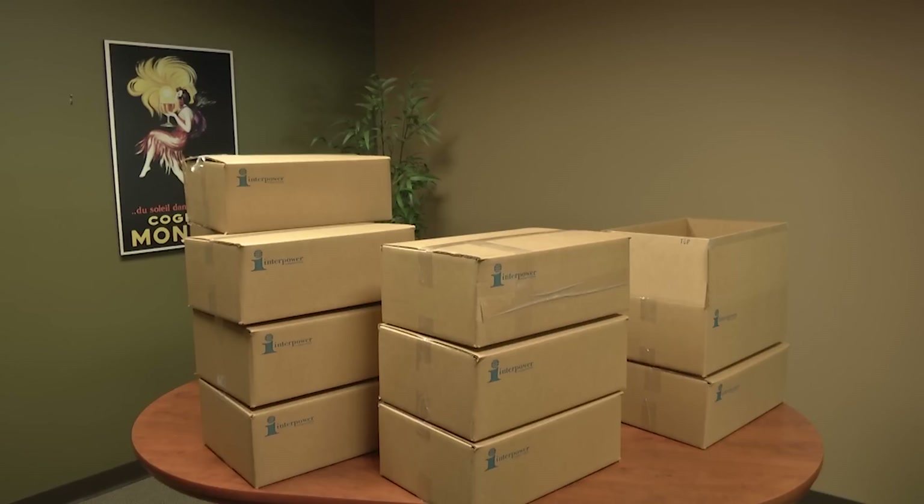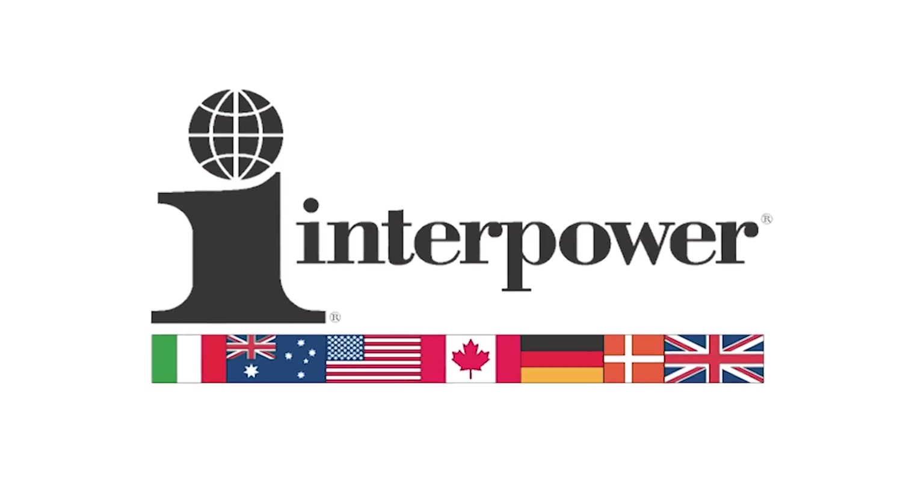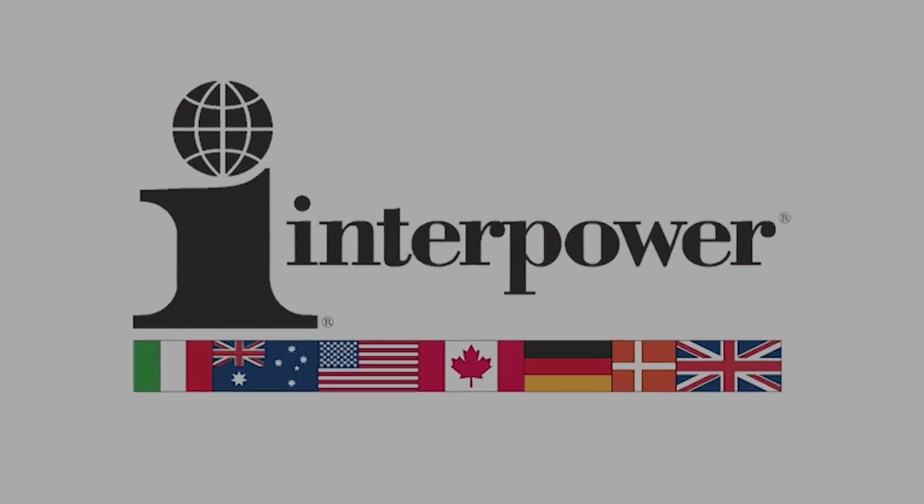Interpower has a one-week manufacturing lead time. Any product, any quantity, one week.